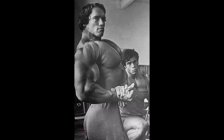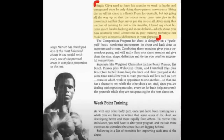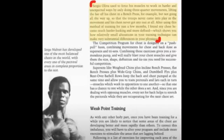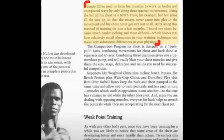Well Arnold Schwarzenegger — arguably the bodybuilder with the best chest in the history of bodybuilding, in my opinion the best chest of all time — wrote about how he built up his chest. What did he do differently? He wrote about this in his book, so let's read this part. In this part of Arnold's book he wrote about what he learned from Sergio Oliva. He says Sergio Oliva used to force his muscles to work in harder and unexpected ways by only doing three-quarter movements — lifting the bar off the chest in a bench press for example, but not going all the way up so that the triceps never come into play in the movement, and his chest never got any rest at all. After using this method of training for just a few months, he found his chest became much harder looking and more defined.